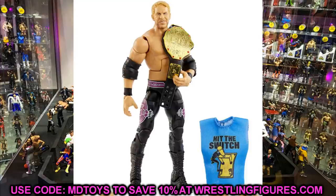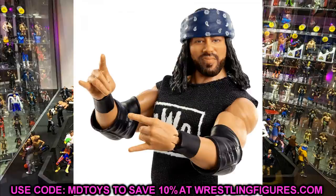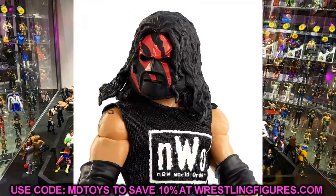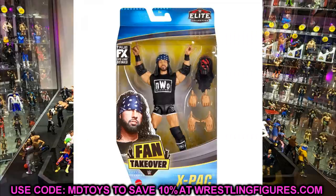NWO X-Pac is also in the house. I like this figure — the head sculpt looks great, he's got the NWO shirt and attire. I personally voted for the X-Factor attire, which lost by about 1.4 percent. This is from around 2002 with X-Pac in NWO gear. It's not bad at all. You get the cane, interchangeable hands including crotch chop hands, two-sweet hands, and a bandana. Not a bad figure whatsoever in the set.